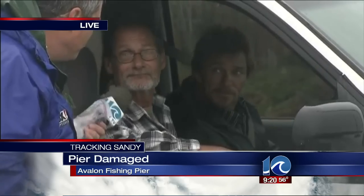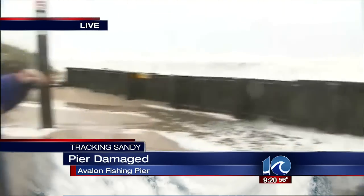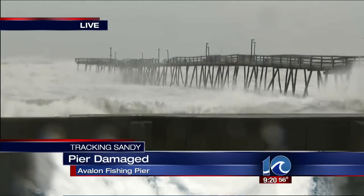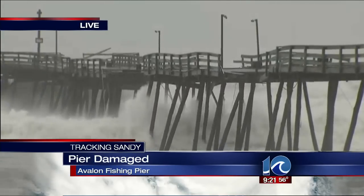Has anyone ever told you you look like Steven Spielberg? No, sir. Anyway guys, that is the latest from here. Let's just leave you with this shot — it's kind of tough to see from here, but right there where you see the missing railings, man, just cut in half. The Avalon Fishing Pier, just out here on Friday.